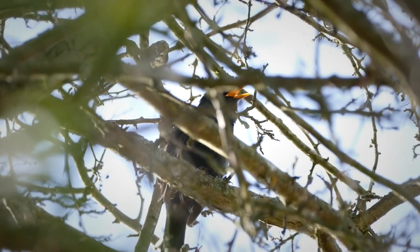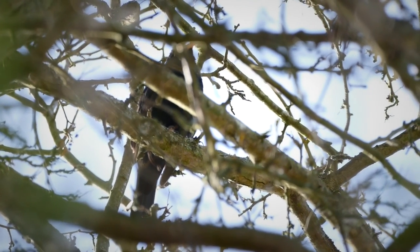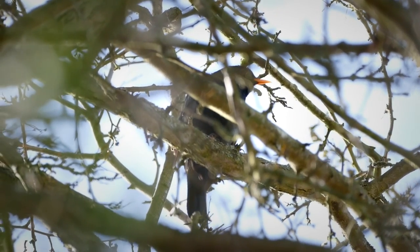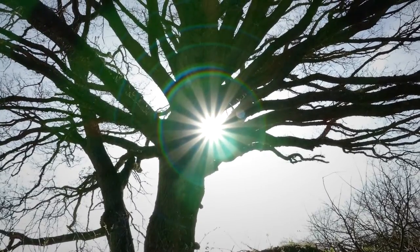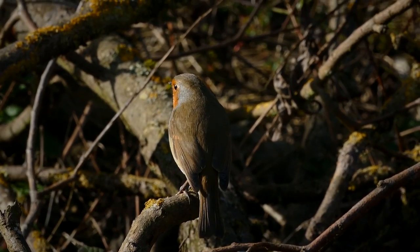Moving on around the reserve, we've got a beautiful male blackbird singing in the tree just above us there. What a beautiful song that is — in the spring sunshine. Just in front of us on the path there, we've got a very tame robin.